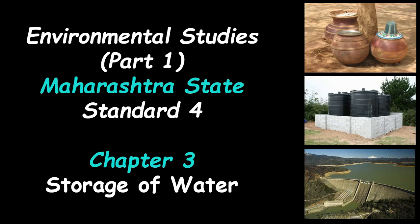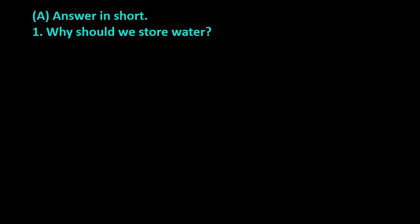Hi friends, today's topic of discussion is from Subject Environmental Studies, Part 1, of Maharashtra State for Standard 4, Chapter 3: Storage of Water. Let's see the answers to the exercise questions. Exercise question number A, answer in short. Question number 1.